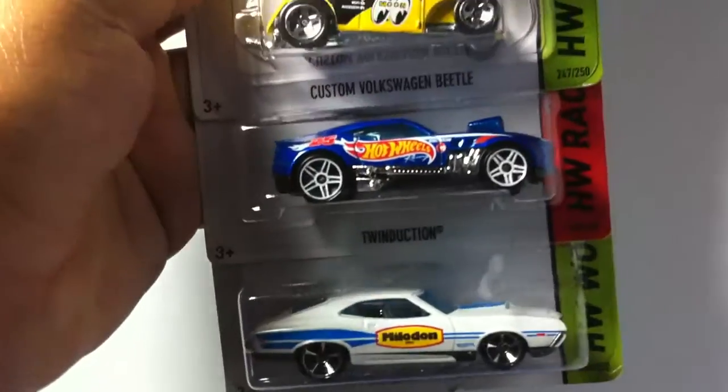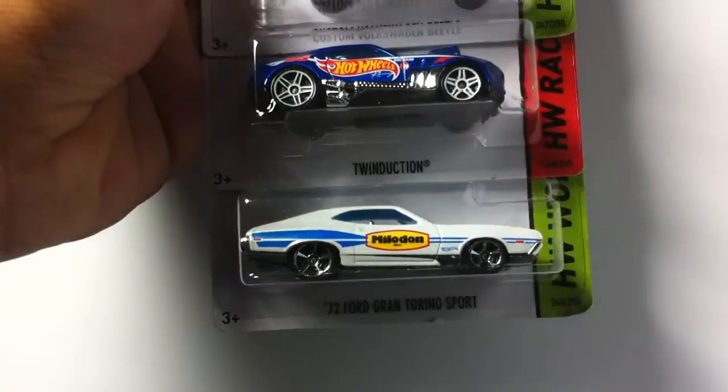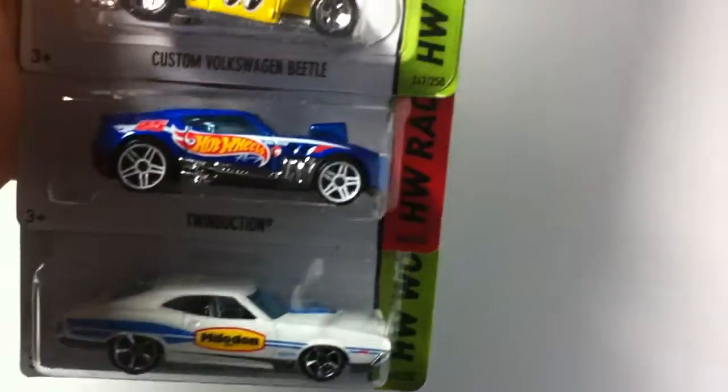Then next I have — let me put one of these down, there we go — this is the white 72 Ford Gran Torino Sport. Really liking the Ford Torinos, this is just another one to add to the collection.